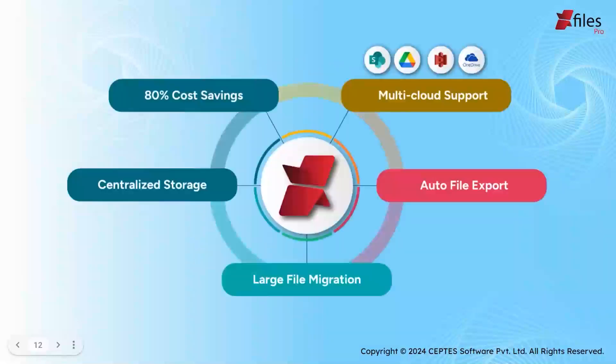We can help you save 80% cost by keeping your Salesforce file storage at bay. When it comes to centralized storage, you can store all documents under one roof. With our auto file export feature, files from Salesforce can be automatically exported to your preferred external storage, which helps you reduce Salesforce file storage cost — and it's a game changer. We can help you move gigabytes of large files on the go. We have multi-cloud support including SharePoint, Google Drive, S3, and OneDrive, with no third-party connector needed, which helps you save extra cost.